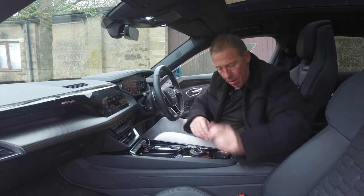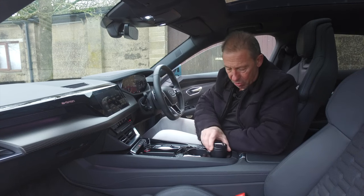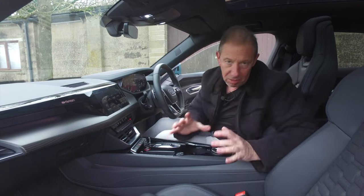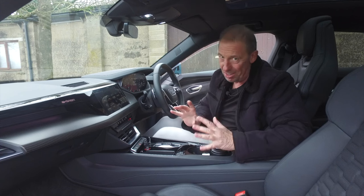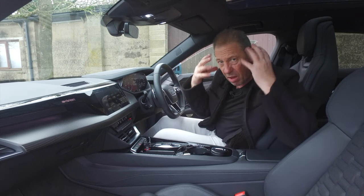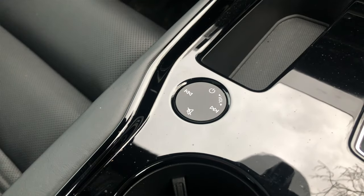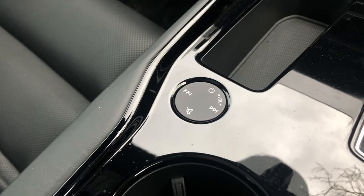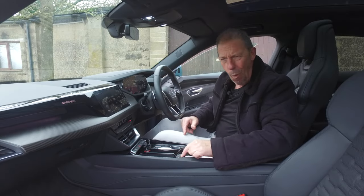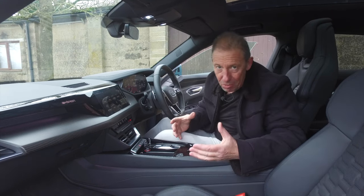You've got a double cup holder in the centre console. One thing I absolutely love — it's very 90s but really cool — there's a touch-sensitive scroll dial, just like an iPod click wheel. You just run your finger around it and your volume changes. It's touch-sensitive and incredibly satisfying.